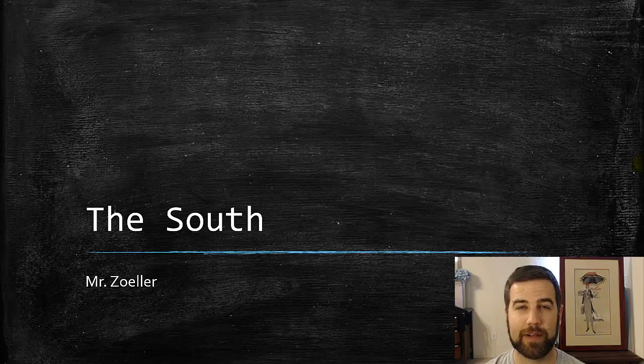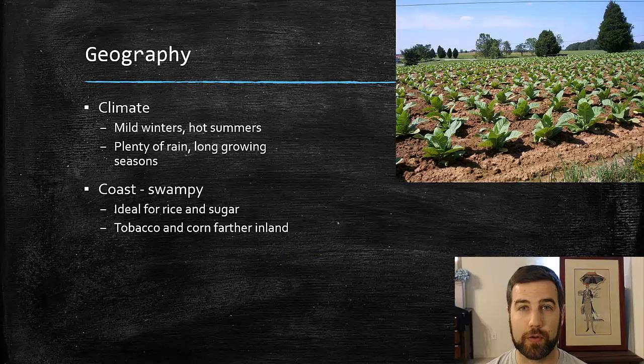Hi everybody, this is Mr. Zoller and I'm here to present a screencast video today on the South. We're going to be looking at what the South looked like right before the start of the American Civil War in 1860. Just like we were doing with the North, we're going to start by looking at the geography of the South.